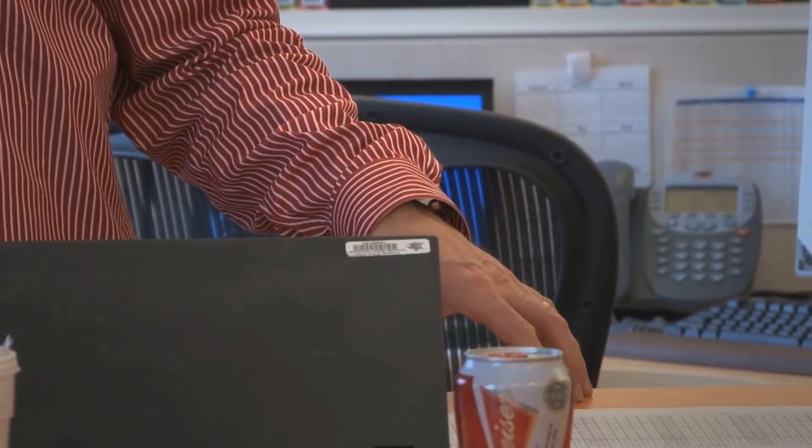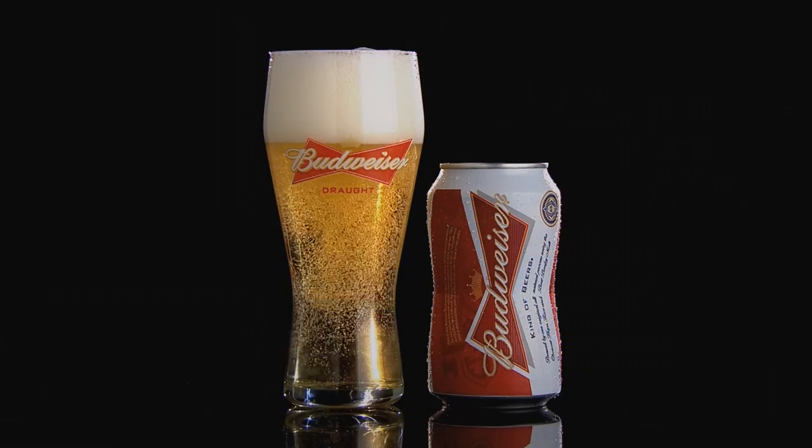Our team has worked so hard on this. Now, when you see it on shelf in that eight pack, it's going to be a great day when you see the bow tie can. There is no other beer can like this in the world. We are the only brewer in the world with its own structural shape, with its own unique bow tie, and this is it.